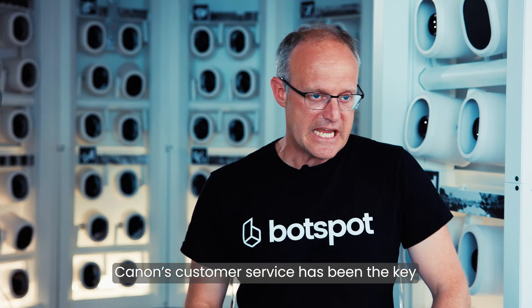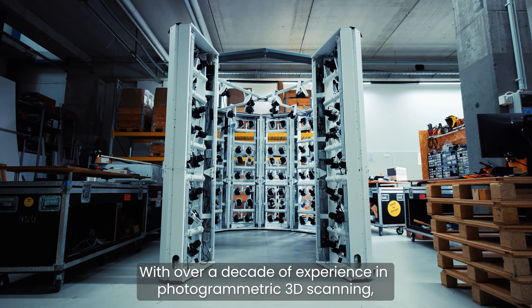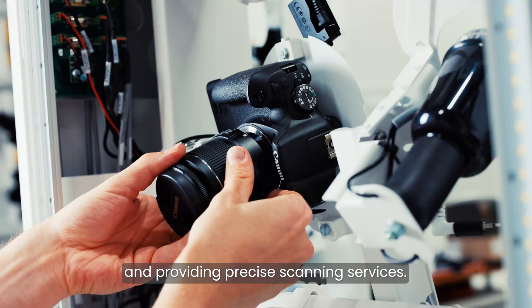Canon's customer service has been key in being able to provide reliable scanners. With over a decade of experience in photogrammetric 3D scanning, Podspot is specialized in developing advanced 3D scanners and providing precise scanning services.